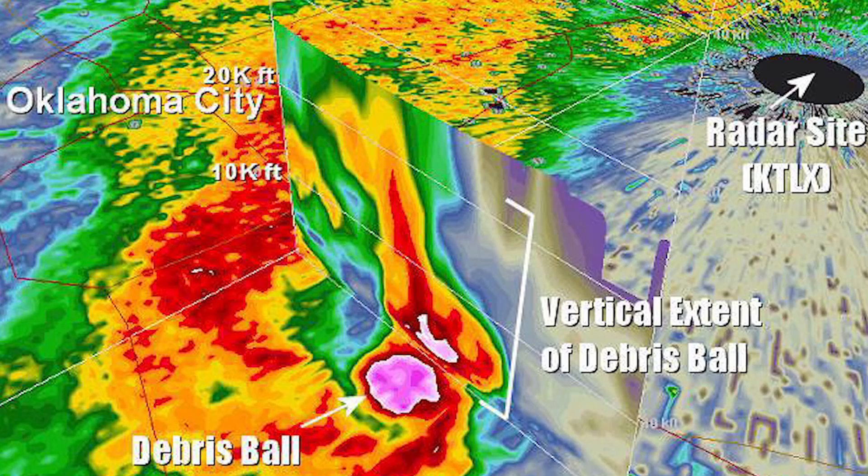In fact, National Weather Service radar out of Tulsa, Oklahoma, estimates that the debris may have reached an altitude of 20,000 feet.